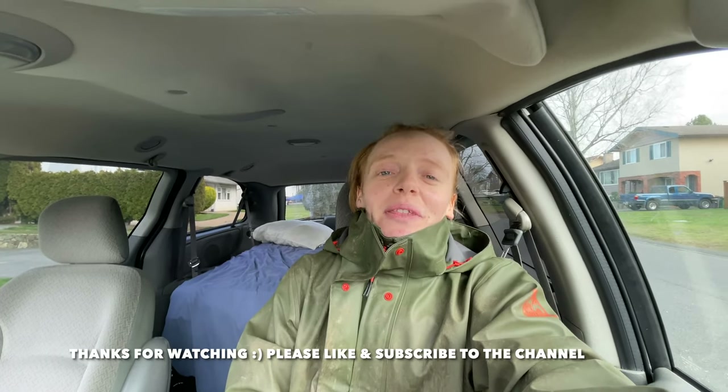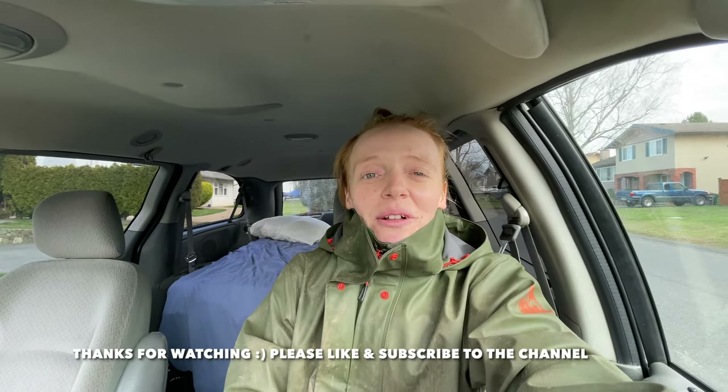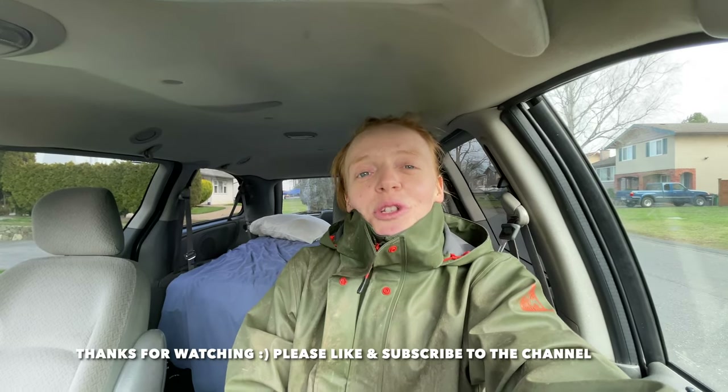And that was my work day. Every day looks kind of different as we're assigned to different properties and different work assignments, but pretty much that's what it's like in my work day. If you enjoyed this video, please give it a thumbs up and subscribe to the channel. I really appreciate it and thank you so much for watching.